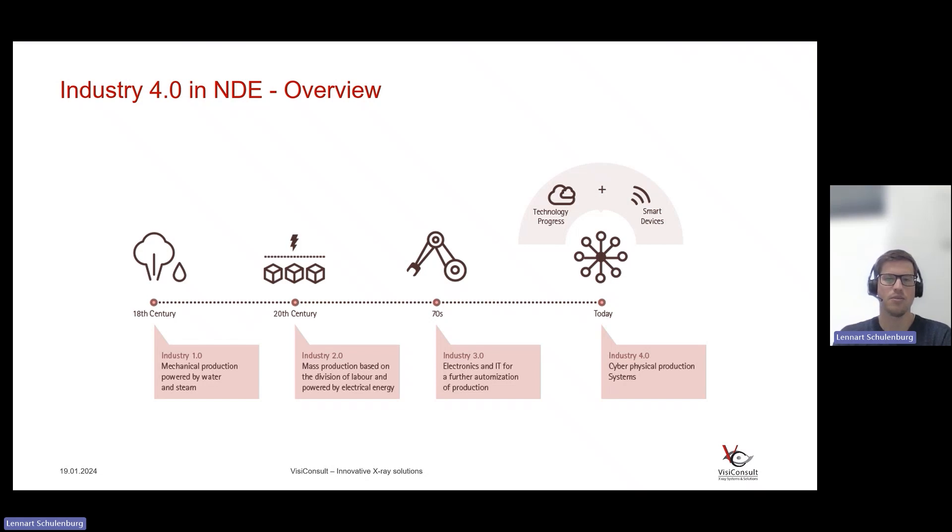Then in the 20th century, we've seen Industry 2.0 breaking ground with the manufacturing line — that was Henry Ford back in the days. You have electrical energy, division of labor, and it was a huge improvement in productivity. Just in the 70s, we had advanced electronics, robotics, and IT providing significantly more advanced and effective automation solutions. All that has really driven productivity and efficiency.